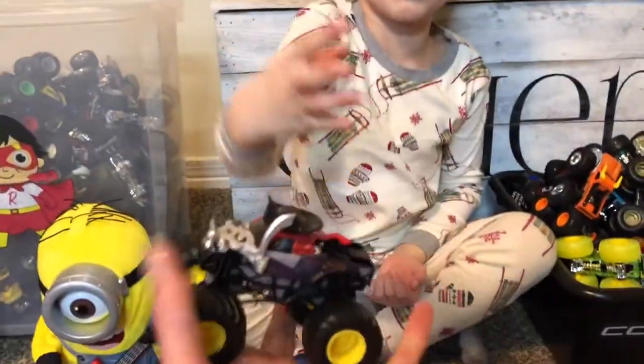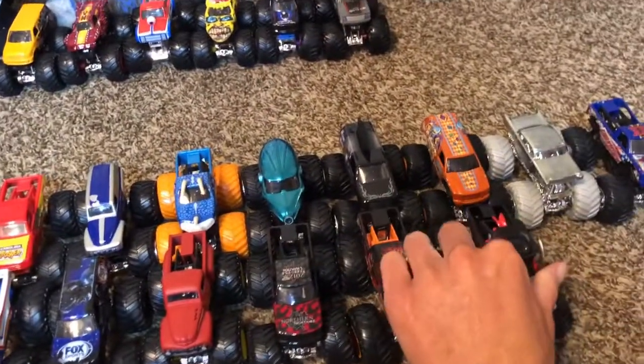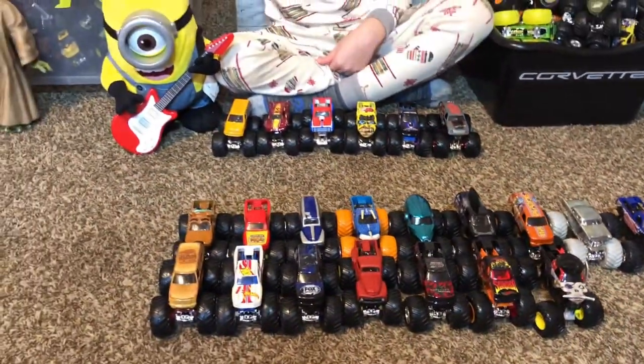A yellow-wheeled Pirate's Curse! He has silver swords instead of white swords. He's cool — he has a little hat. He has a little hat, I like him.